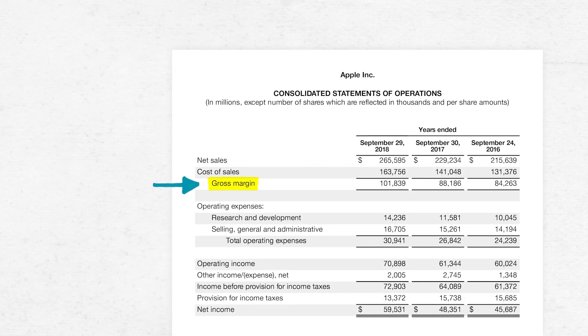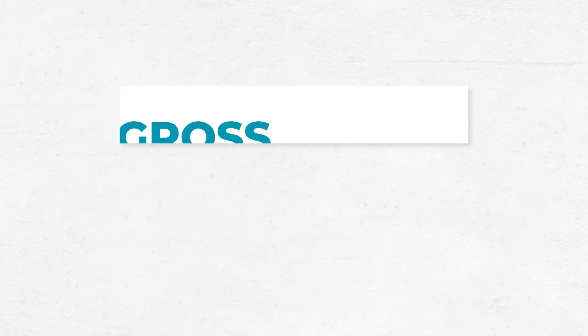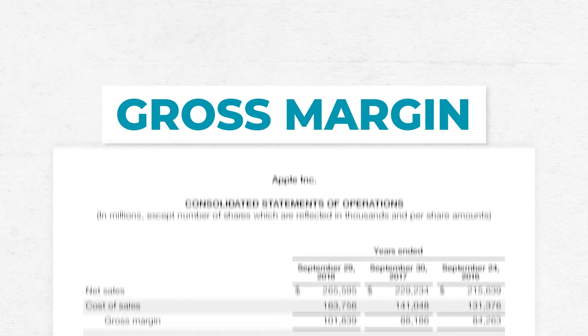The next line is the gross margin, also known as gross profit. Sometimes you hear people refer to it simply as the margin. They might say, is that a high margin or is that a low margin product? This answers the question: when you sell a product, what's left over after you pay for the ingredients? It's simply the difference between what we sold to customers and how much it costs to make the thing that we sold them.